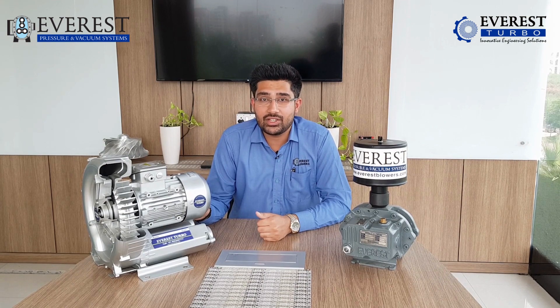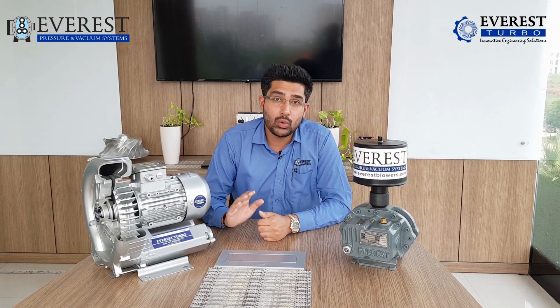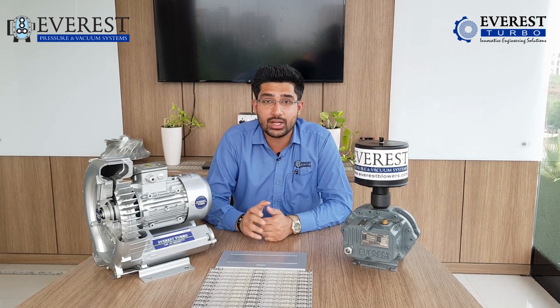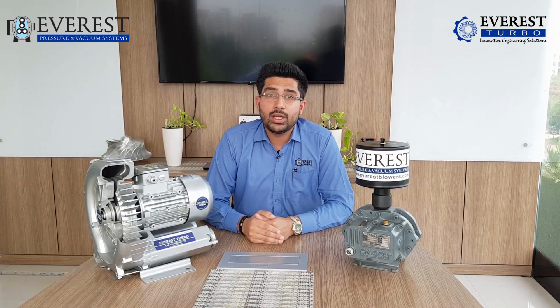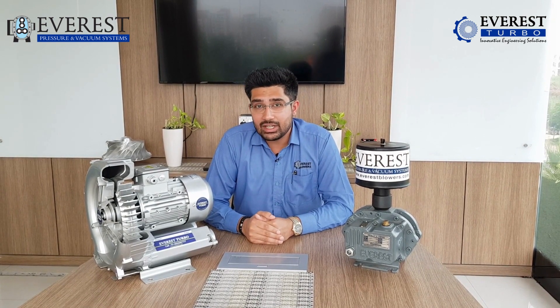Everest has recently introduced its newest range of Side Channel Blowers in the market, where we are offering from low to high duty points for multiple pressure and applications such as water and wastewater, pneumatic conveying, plastic industry, aquaculture, aquaponics, fisheries, shrimp, and various multiple different applications and industries.